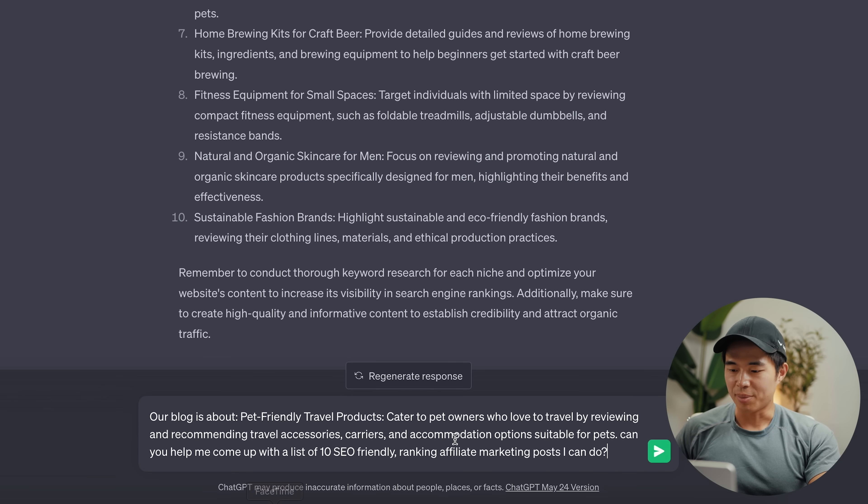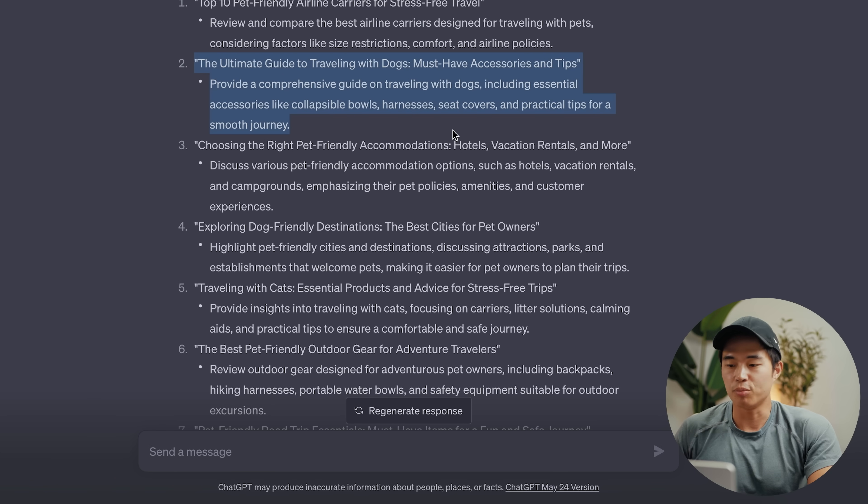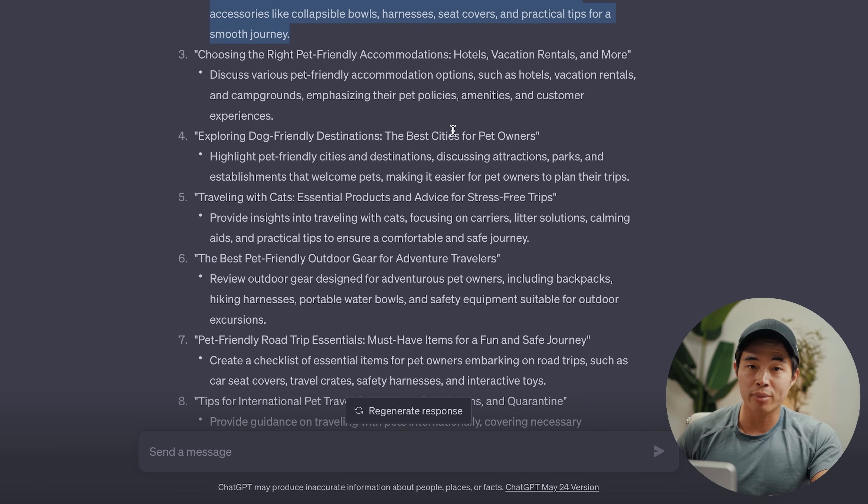The next part is figuring out how to write content for our blog, starting with what types of articles will rank in search. Back on ChatGPT, we'll say: can you help me come up with a list of 10 SEO-friendly ranking affiliate marketing posts? We get results like 'top 10 pet-friendly airline carriers for stress-free travel' and 'the ultimate guide to traveling with dogs — must-have accessories and tips.' That last one can be a list of items linking to Amazon Associates, where when people buy an item you get a small commission. ChatGPT is a great way to start brainstorming for your posts.